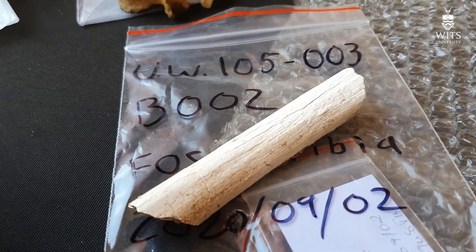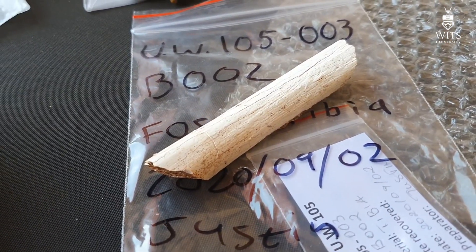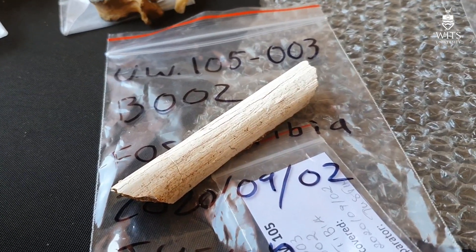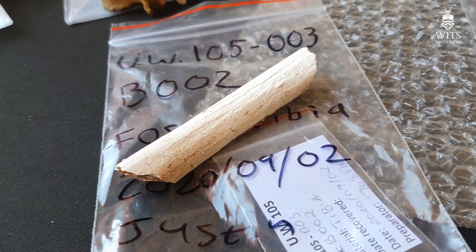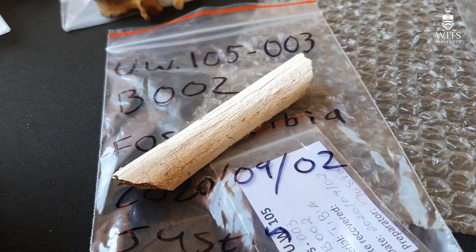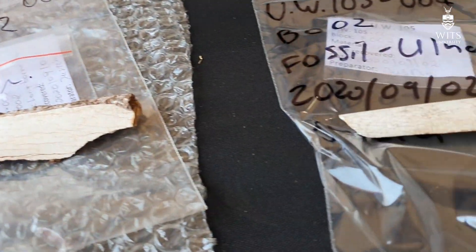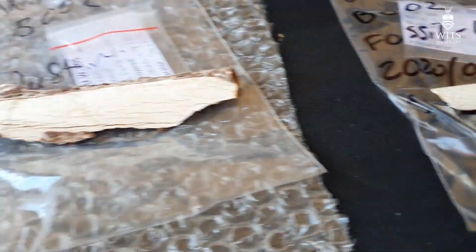Over the last couple of days, some very nice fossils have come out of the 002 block. I'm here at Rising Star now near the prep lab, and this is the first time I've actually physically seen the fossils. I've, of course, seen them virtually before. These three have come out of the block now, and I'll go through each one.